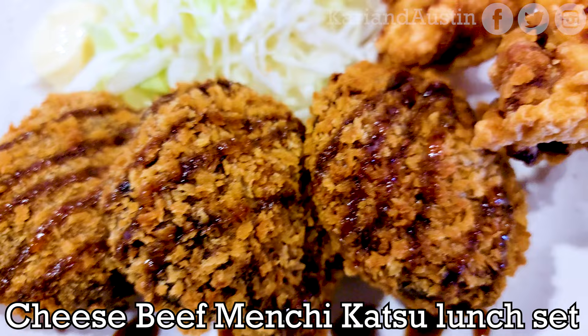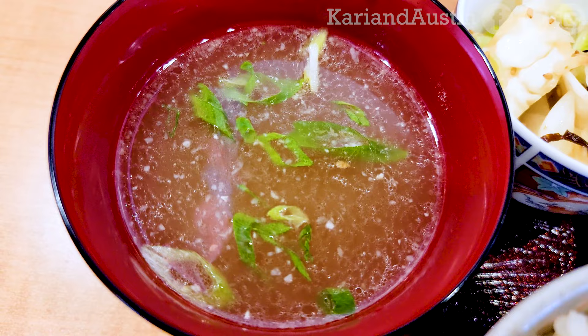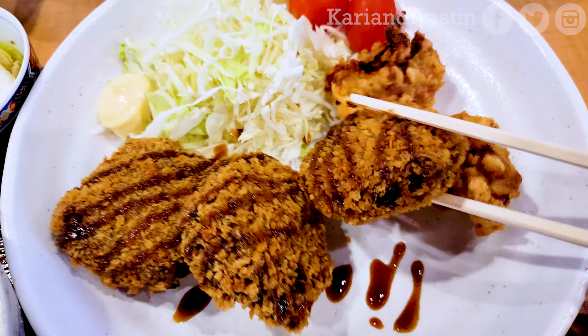I had a craving for menchikatsu, so I was happy to see the cheese beef menchikatsu lunch set on the menu, which they started offering the day we went. The menchikatsu is deep fried beef and their version includes melted cheese in the middle to give it even more richness.